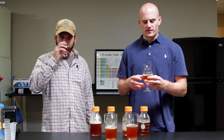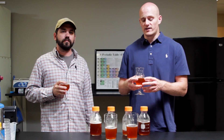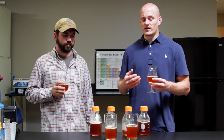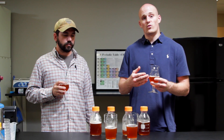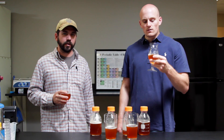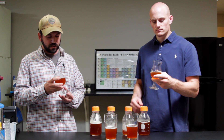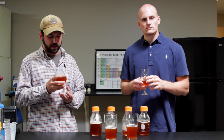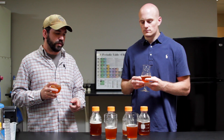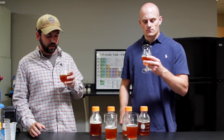Despite the fact that they have the exact same amount and same kind of hops, there really is a different interplay with the bitterness — I'm not picking up as much bitterness in the Wild Devil as I did in the Hop Devil. That's more of a bracing bitterness, what you typically find in an IPA. This has more complexity and depth from the primary fermentation, with a little bit of a fruity fermentation flavor. Completely different in the Wild Devil.